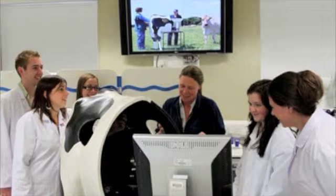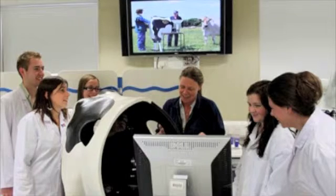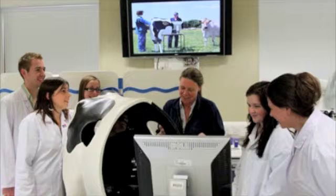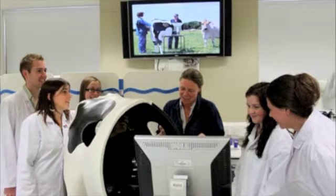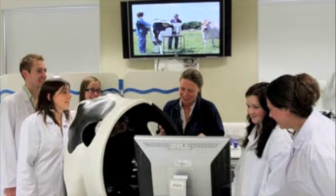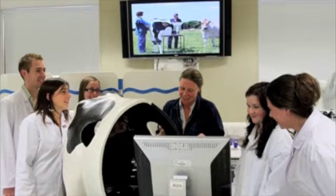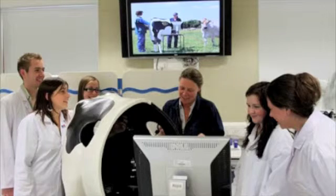The word haptic means to do with a sense of touch, and so the technology is really ideally placed for simulating procedures where touch is a large part of the skill you need — for example, palpating an abdomen or an internal palpation. Very often you can't see what you're touching, so you're totally reliant on what your hands are telling you.